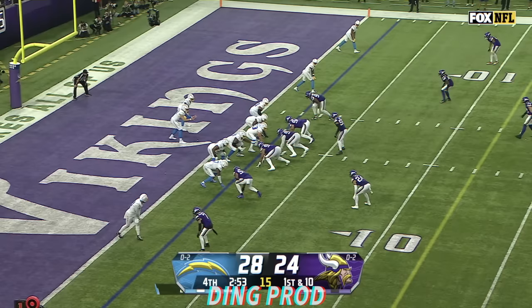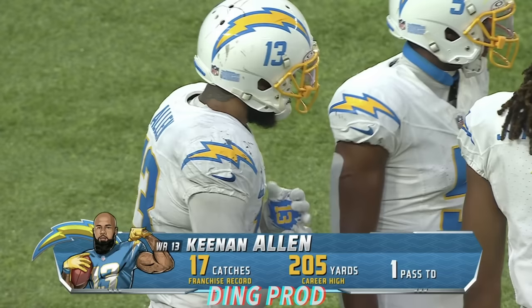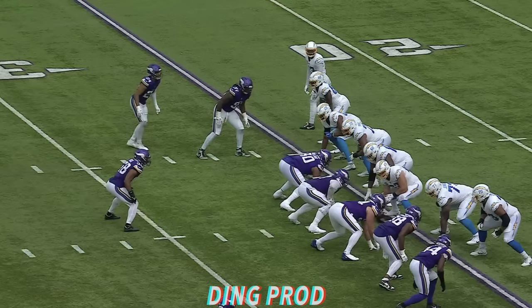Deep in the red zone, 10 at the 2. From the end zone, Herbert finds Keenan Allen for his 17th catch of the day — 13 yards. He's over 200 yards receiving. Malcolm Floyd was the last Charger over 200. Keenan Allen sets the franchise record with 17 catches today.